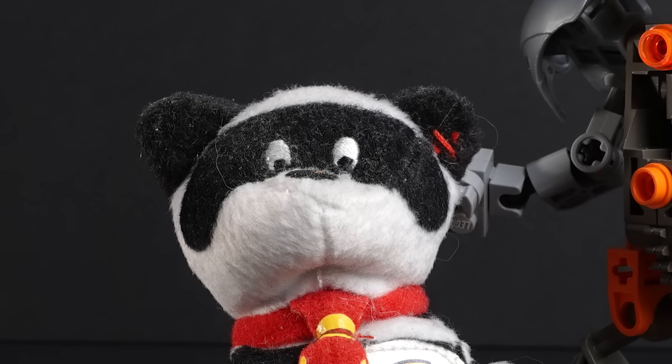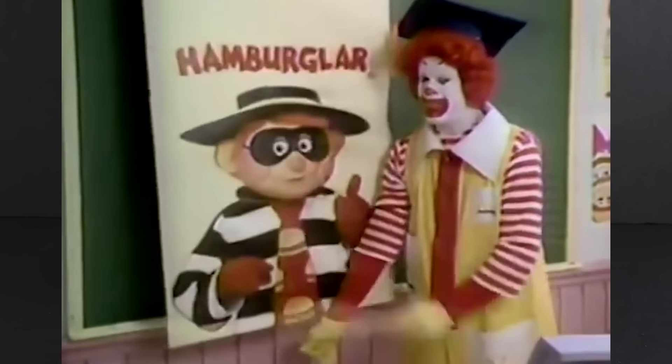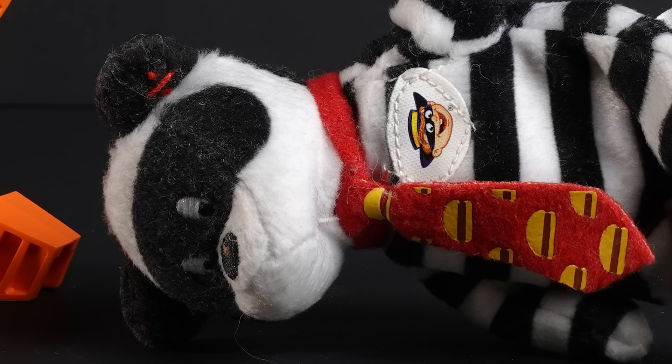The Hamburglar Beanie Baby, aka my retirement fund. Such a legendary character had to be honored in Beanie Baby form by being turned into a teddy bear with stripes. I guess that's the Hamburglar.